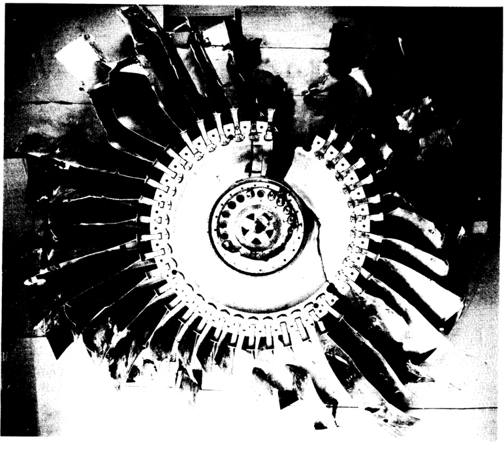Engine failures may be described as either contained or uncontained. A contained engine failure is one in which components might separate inside the engine but either remain within the engine's cases or exit the engine through the tail pipe. An uncontained engine event occurs when an engine failure results in fragments of rotating engine parts penetrating and exiting through the engine case.